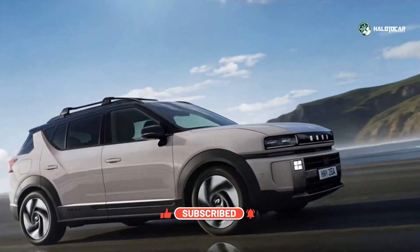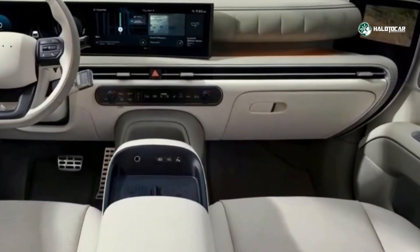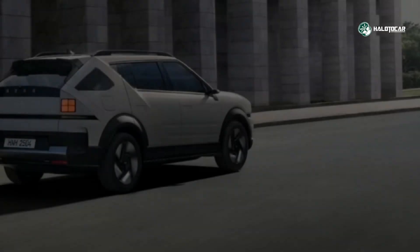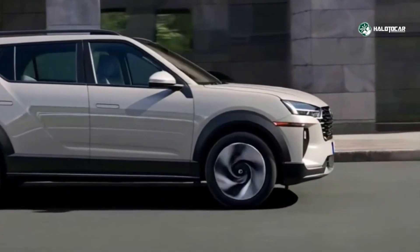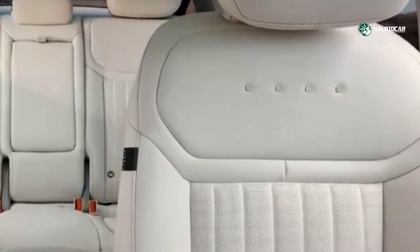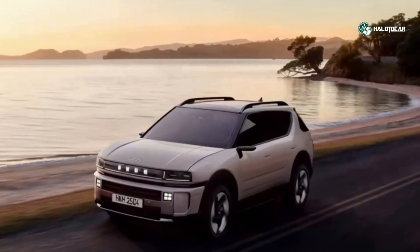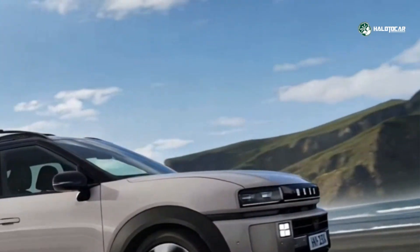For early adopters, or those in regions where hydrogen is viable, the Nexo offers a zero-emission SUV alternative that feels mature, capable, and thoughtful. If you've longed for an EV experience without the charging wait, the Nexo presents a compelling option, leveraging hydrogen to deliver freedom from range anxiety, fast fill-ups, and a unique technology path.